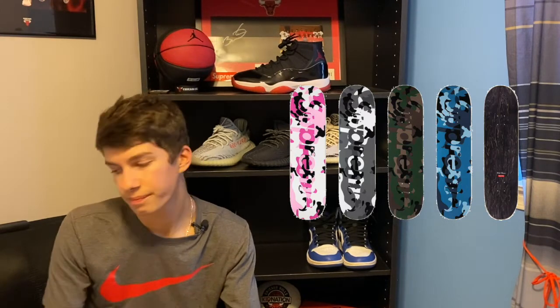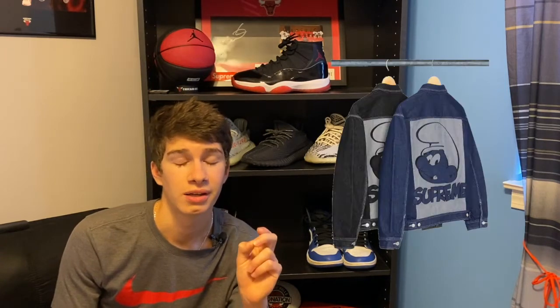Something I think is going to be a sleeper is the Smurf Denim Trucker Jacket. Retail is $268. It might be a sleeper — the blue denim looks pretty clean in my opinion. If you can try to pick these up, I would go size small, which would definitely do the best. I think it's going to be a low-key sleeper, but I could be wrong — that's just my opinion. Cop at your own risk on anything I said.